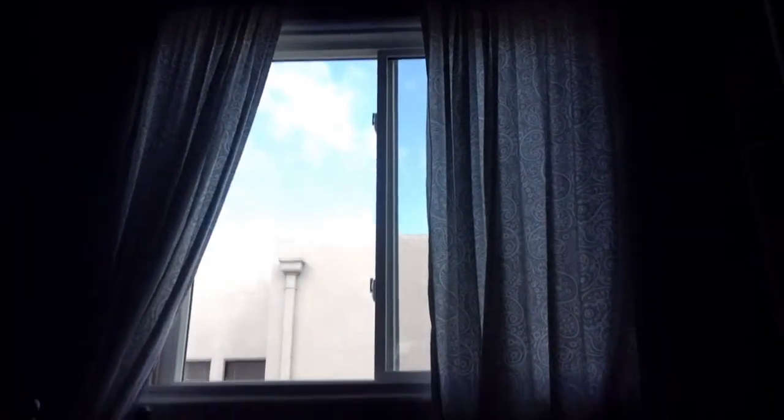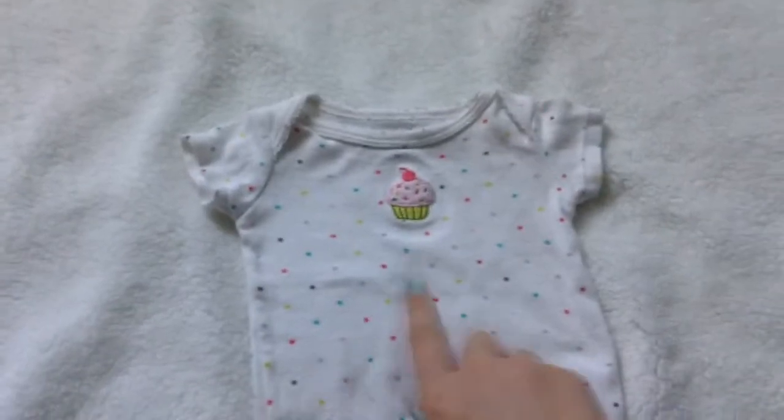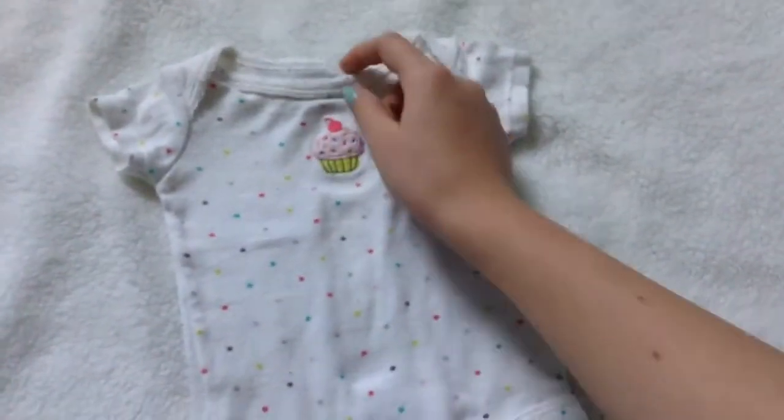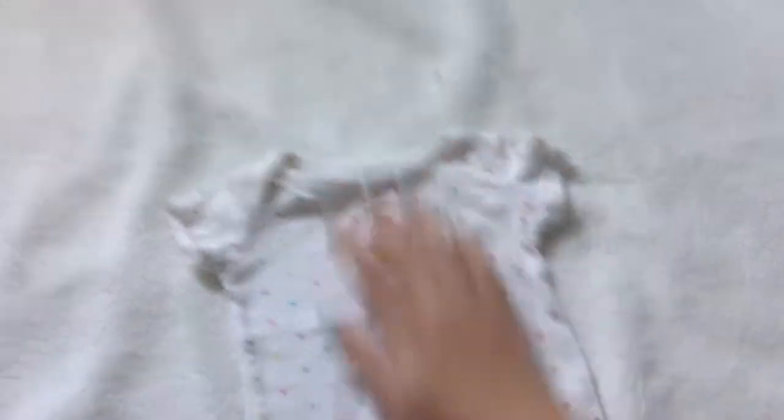Let's get started. Sorry it's kind of rainy outside — it's like thunderstorming even though it doesn't look like it. It's supposed to be sunny tomorrow though. I have this newborn sized girl onesie — it's polka dots with a little cupcake, newborn by Carter's. It's really cute and I have that for sale.